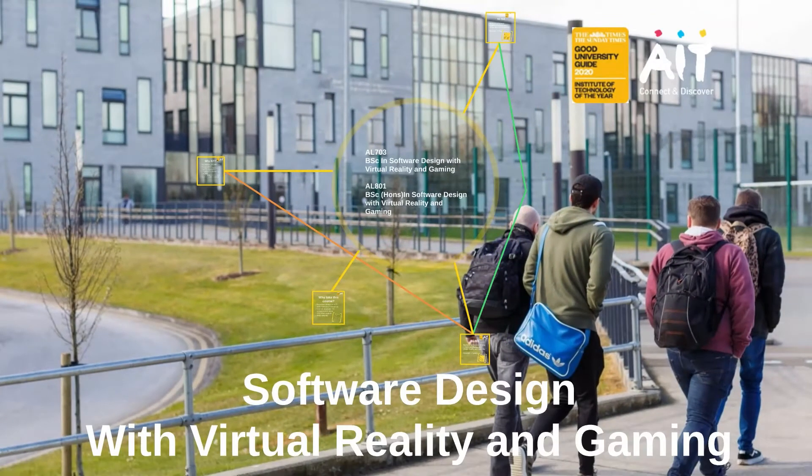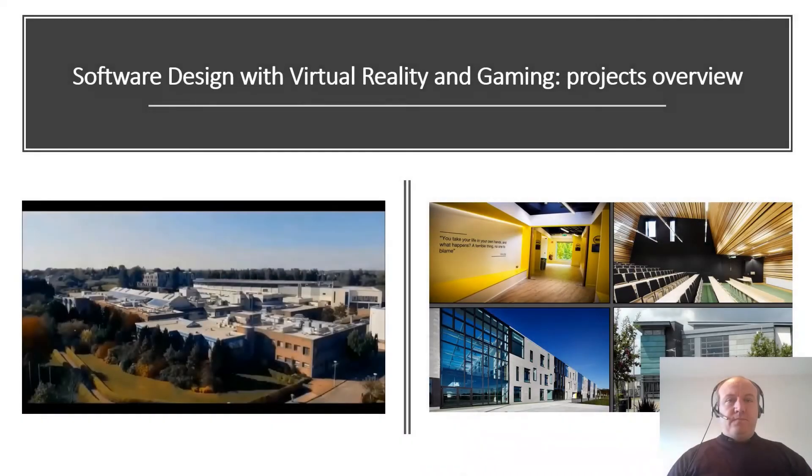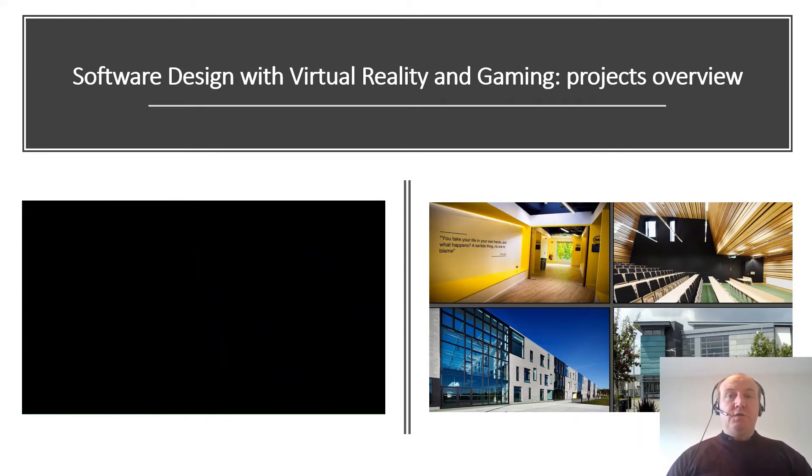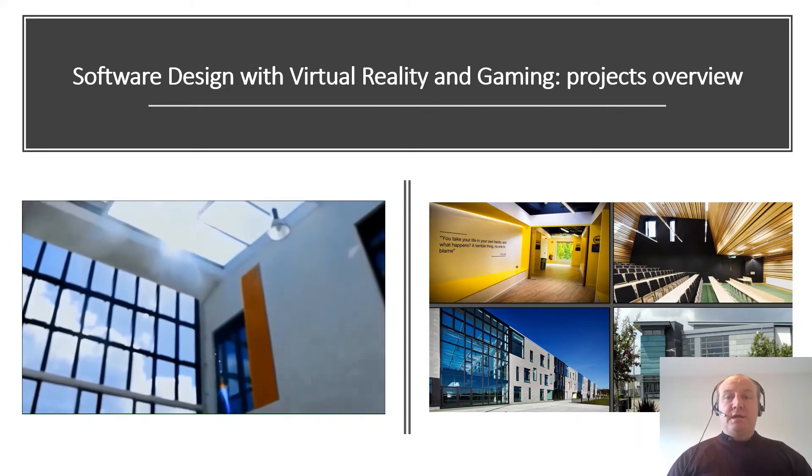Thank you for listening and I hope to see some of you in September 2021. Thanks very much for that, Dennis. My name is Niall Murray and I'm a lecturer in the Department of Computer and Software Engineering in AIT. In this brief presentation I'm going to give you an overview of some of the projects that are ongoing in AIT that use virtual reality and gaming technologies.